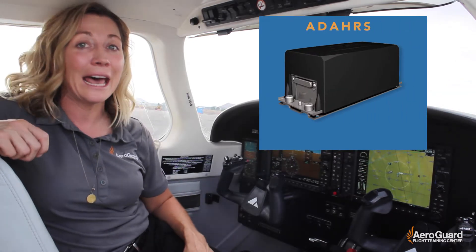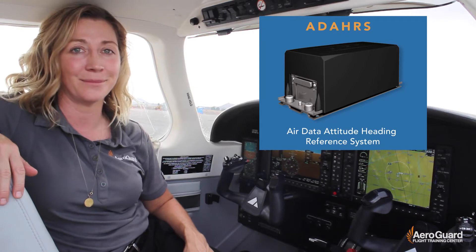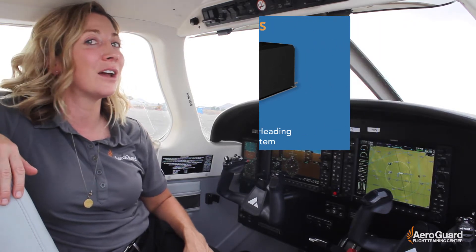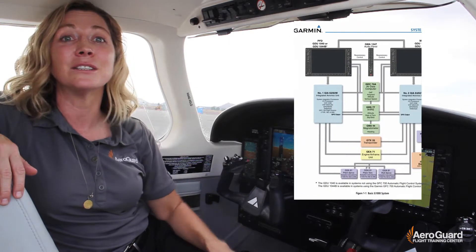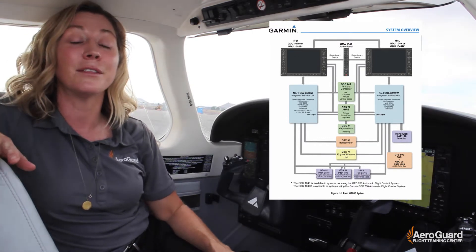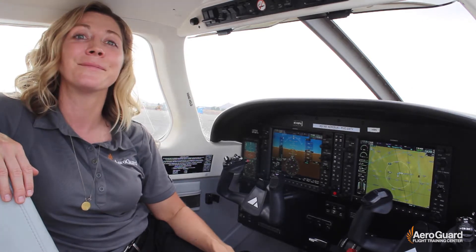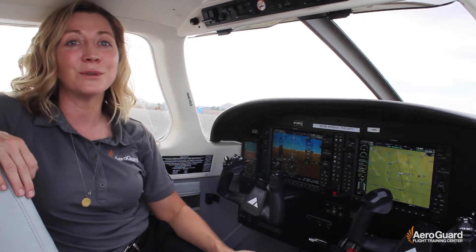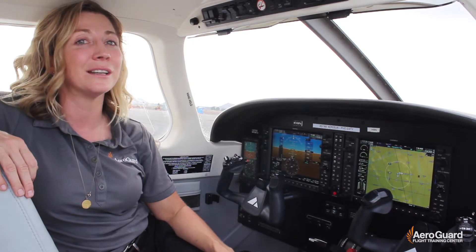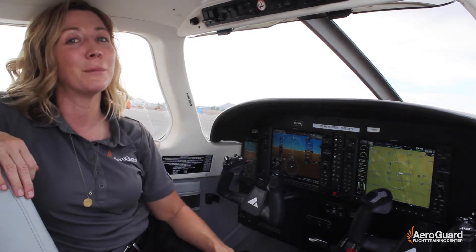Along with that, it has an ADAHARS, which is the Air Data Attitude Heading Reference System. The G1000NXI contains an audio panel and the sensors and computers that process the flight and engine information, and those are going to be displayed on the PFD and MFD. Some of the ways the G1000NXI receives this information is the same as your traditional steam gauge, and some of it's been modernized.